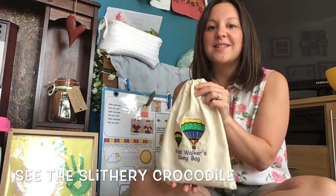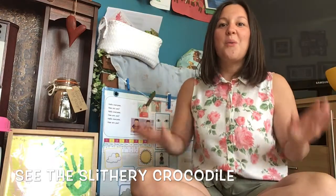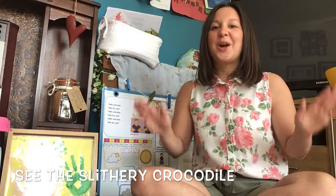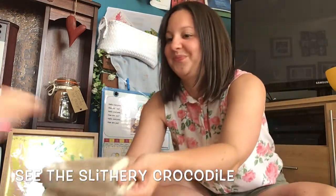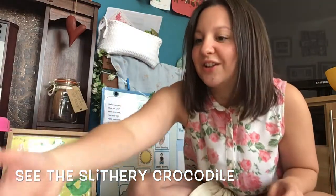Let's have a go at my what's in the bag. What's in the bag? Who wants to have a look at what's in the bag? What are you going to choose? Let's have a look.